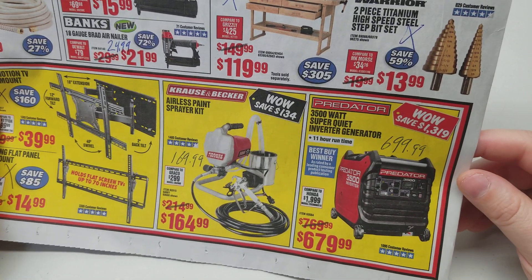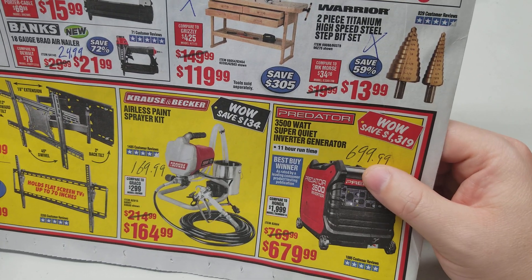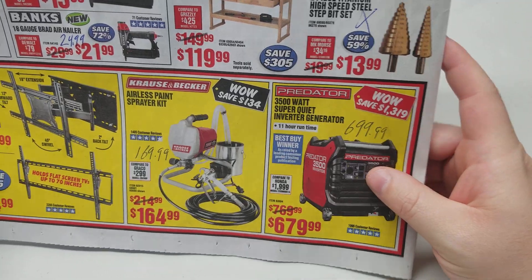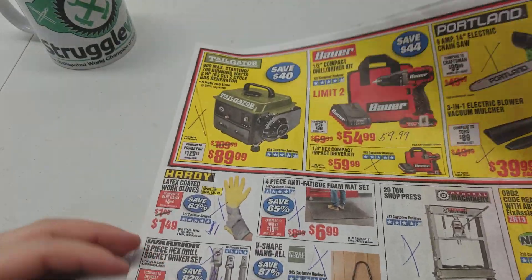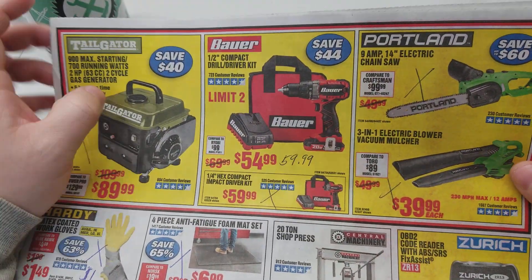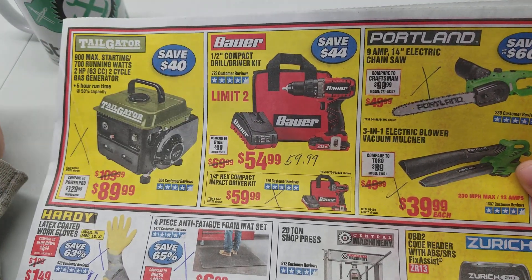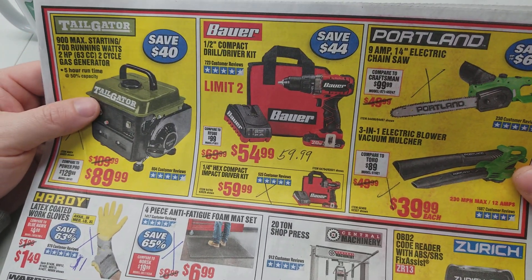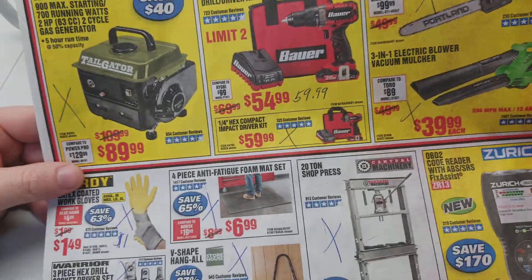Paint sprayer — you can save yourself $5. Pretty big discount here on the 3,500-watt generator — the coupon price is $699.99, and you're down to $679 for the parking lot sale. Saving yourself $5 on this Bauer. It's funny that they say limit 2 — like they think someone's just going to buy out the entire store. It's $5 cheaper than what you normally pay. Nothing different on the quarter inch, and the Portlands are the same price.